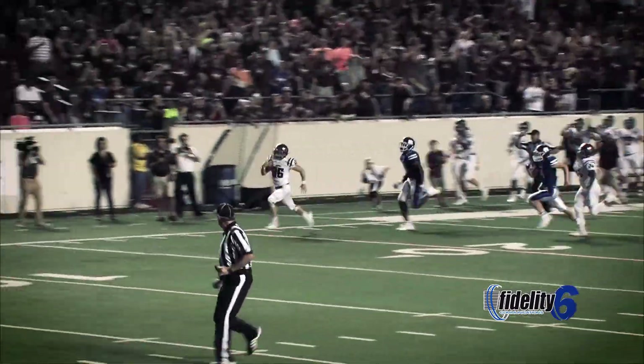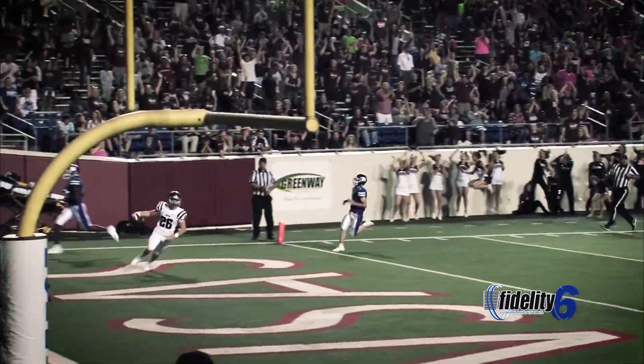Bo's at the 30, the 20, the 10 — touchdown, Big Panthers!